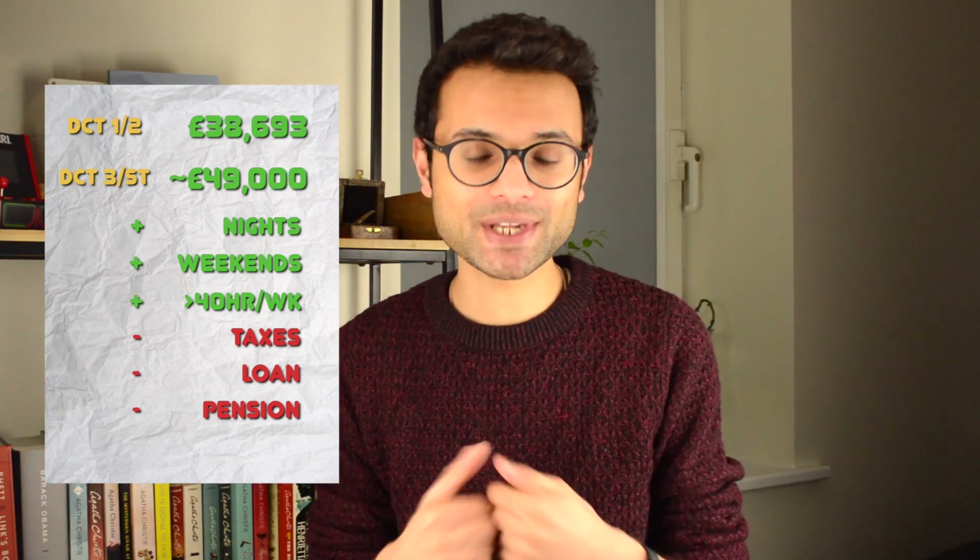With these values, we have to remember we would then be deducting taxes. So you'd have your student loan, you'd have your pension if you're part of the pension, and you'd have your normal tax taken off. So all of these values would substantially drop once tax is removed. So we've looked at dental foundation year, dental core training, and specialty training.